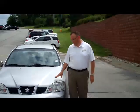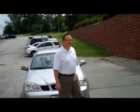Brian Kelly here for the Honda Giant, here to show you this 2004 Suzuki Forenza.